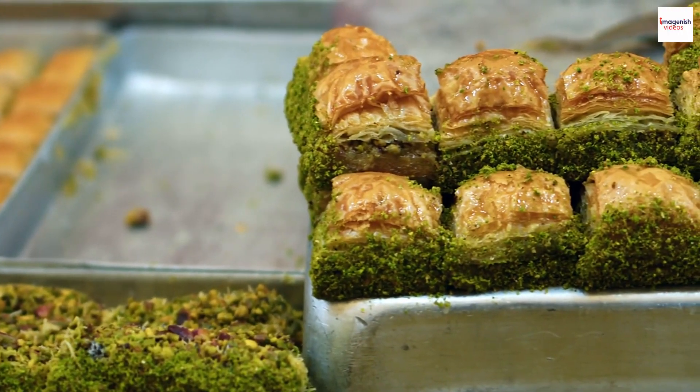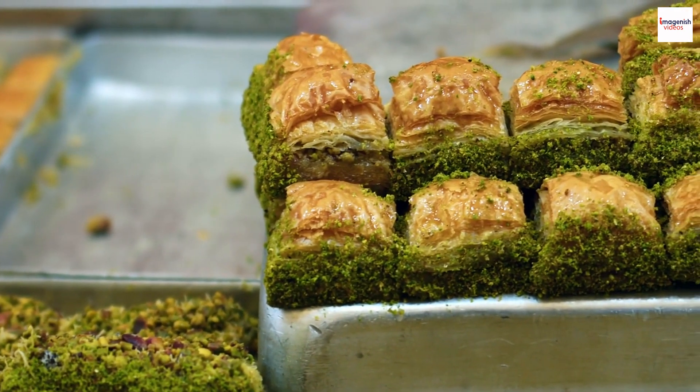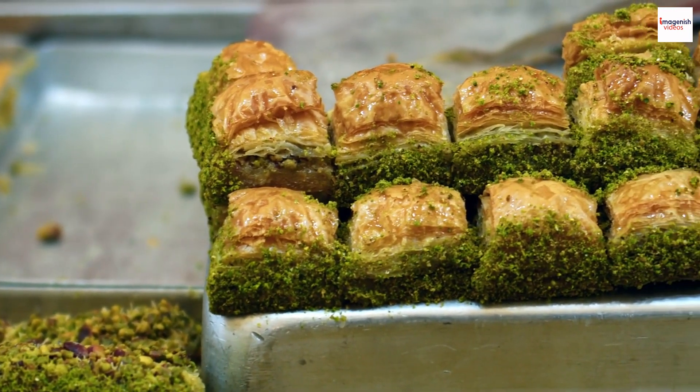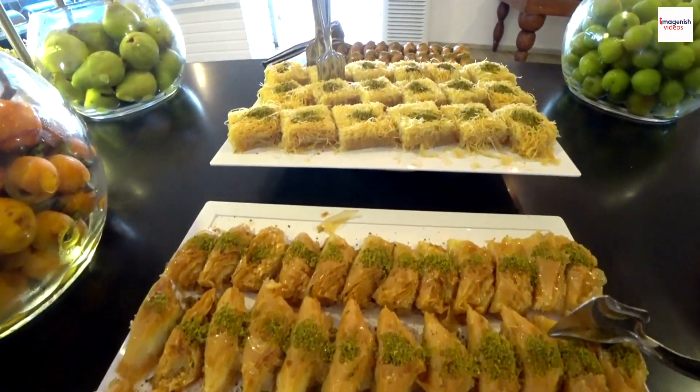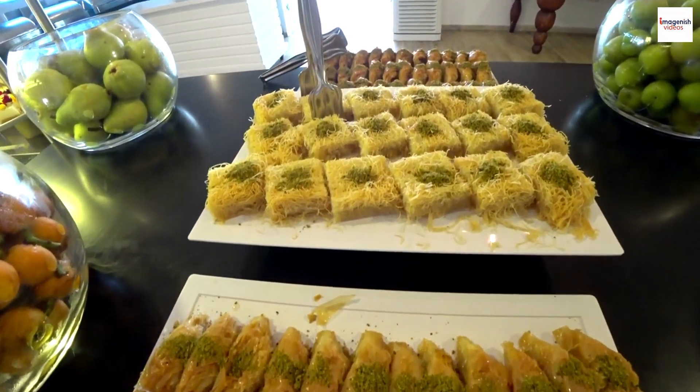History and Origins. Before we delve into the hidden secrets, let's take a journey through time. Baklava has a rich history dating back centuries, and Lebanon has its own unique spin on this iconic dessert.